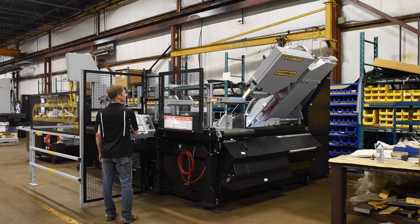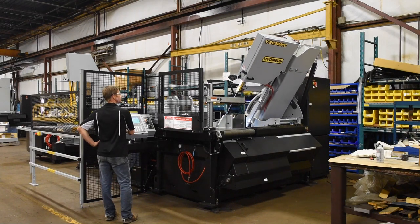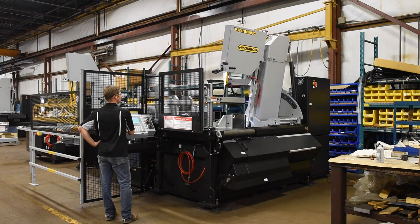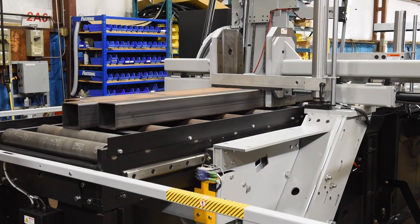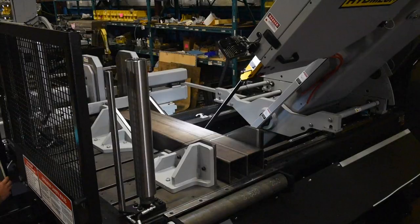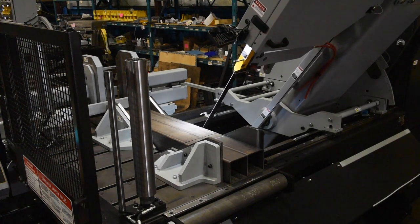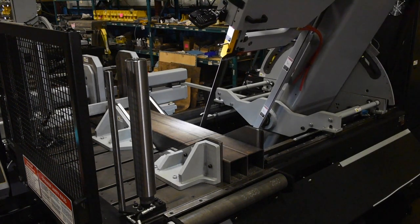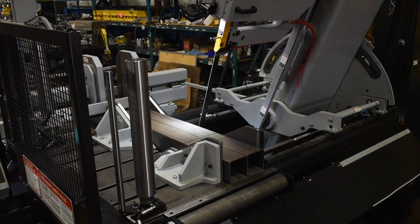The V2126 APC is an automatic vertical bandsaw with the ability to miter from 60 degrees left to 60 degrees right. It comes with a standard 60-inch left side-in-feed shuttle with right side-in-feed available as an option. The machine's standard 4-degree fixed canted head allows for more efficient cutting and improved blade life when cutting larger beams, structural steel, and bundles of square tubing.